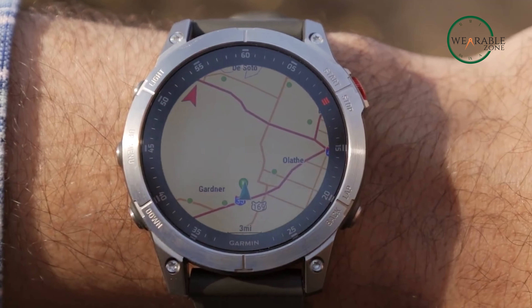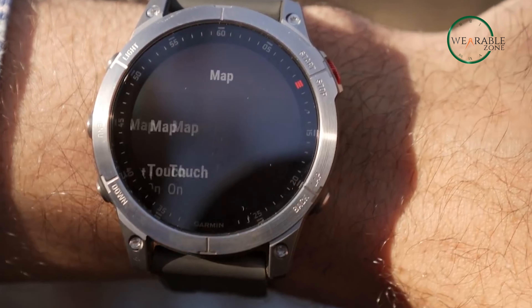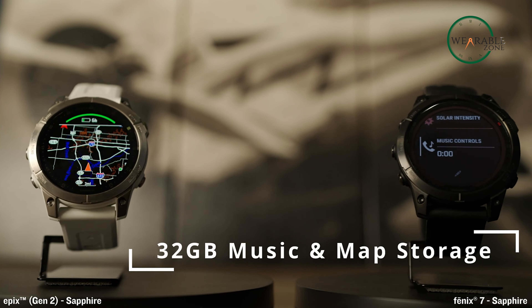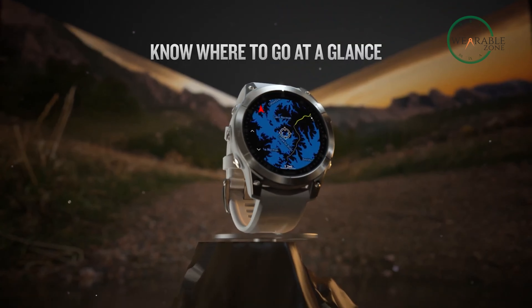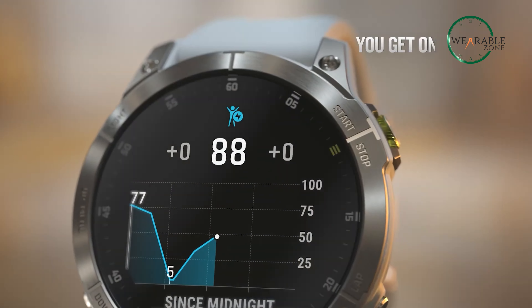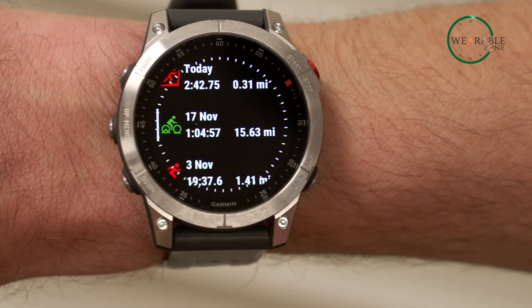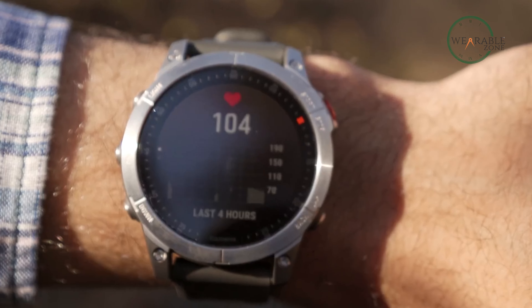With multi-band GNSS technology and the ability to download TopoActive mapping via Wi-Fi or get it preloaded on Sapphire editions, you'll never get lost on your adventures. With 24/7 health and wellness monitoring features, this watch will help you achieve your best possible self and push through your limits.